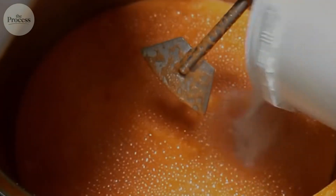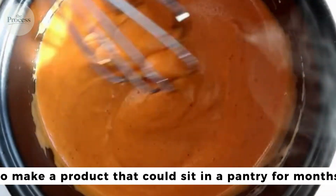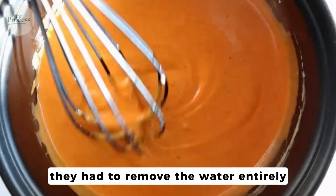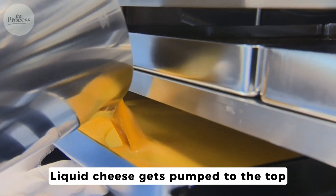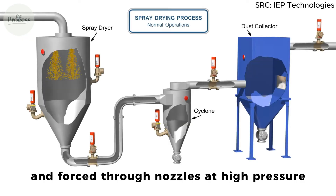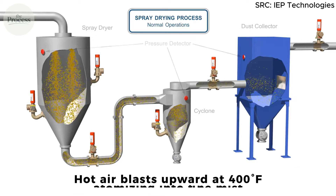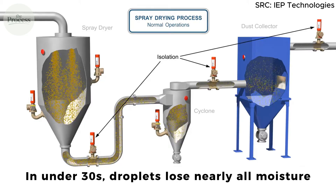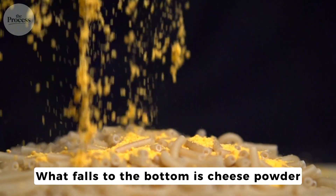But Kraft had a bigger problem: processed cheese still needed refrigeration. To make a product that could sit in a pantry for months, they had to remove the water entirely. The solution is a 50-foot tower called a spray dryer. Liquid cheese gets pumped to the top and forced through nozzles at high pressure, atomizing into a fine mist. Hot air blasts upward at 400 degrees Fahrenheit. In under 30 seconds, droplets lose nearly all moisture. What falls to the bottom is cheese powder.